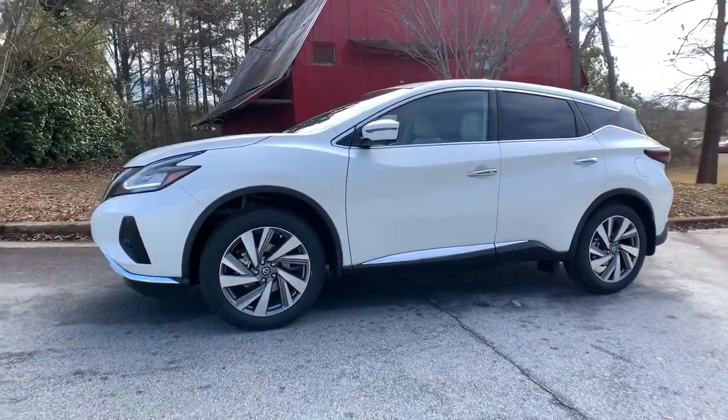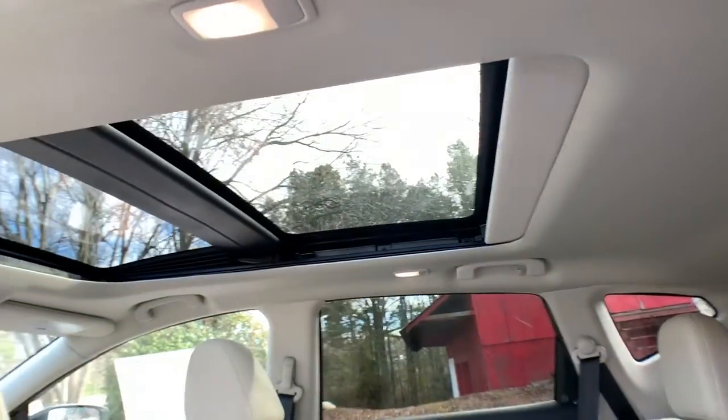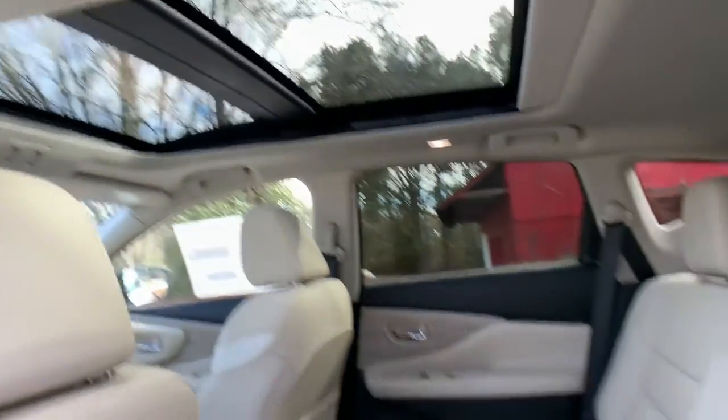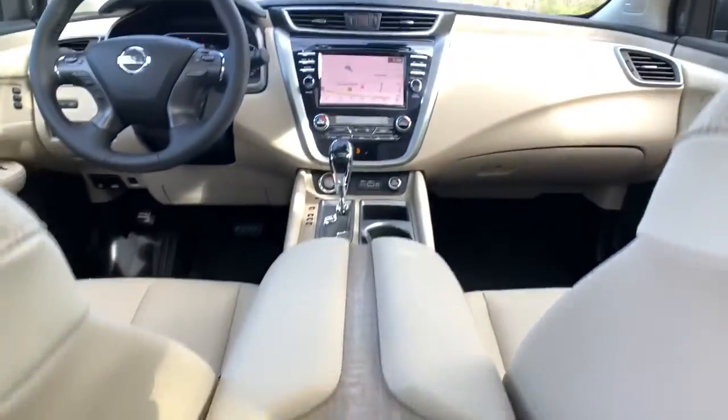Keyless entry, navigation system, backup camera, premium sound system, satellite radio, power passenger seat, heated rear seat, fog lamps, heated mirrors, keyless start.